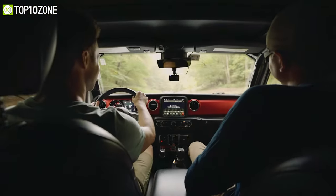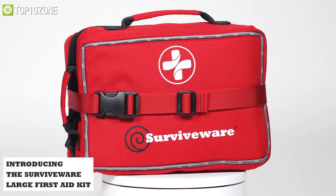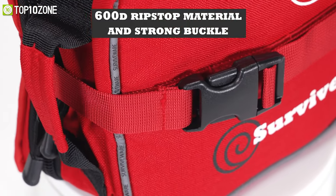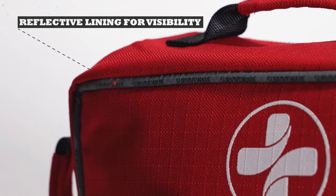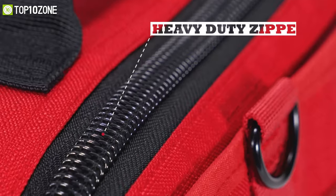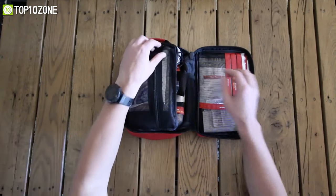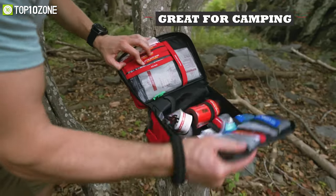Accidents can happen without a moment's notice, so you always need to be prepared. Introducing the Survivor Alert First Aid Kit, which will provide you with the sense of security you need in any uncertainty. Made with 600D polyester ripstop material, this kit is waterproof and also has reflective lighting for visibility in dimly lit areas. It has a removable velcro panel with D-rings and heavy duty zippers with an additional strap buckle, and with its removable molle-compatible panel, this kit can be strapped to almost anything, making it an amazing choice for road trips or camping in the wilderness.